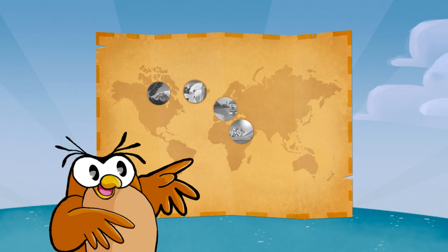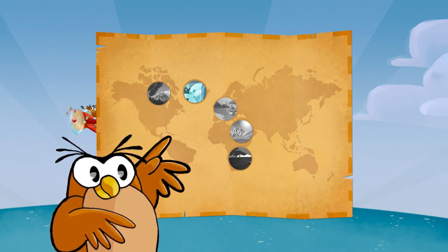Welcome to Galita's Nature! Today we're going to learn about the North Pole's ecosystem.